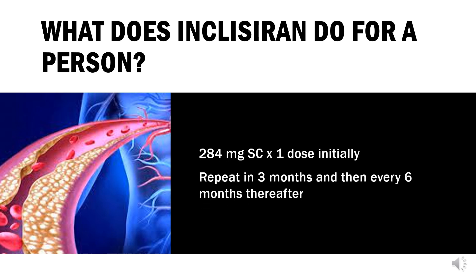What does Inclisiran do for a person? It is indicated as an adjunct to diet and maximally tolerated statin therapy for adults with heterozygous familial hypercholesterolemia (HFH) or clinical atherosclerotic cardiovascular disease (ASCVD) who require additional lowering of LDL cholesterol (LDL-C). The dose is 284 mg subcutaneously, given initially, repeated at 3 months, and then every 6 months thereafter.